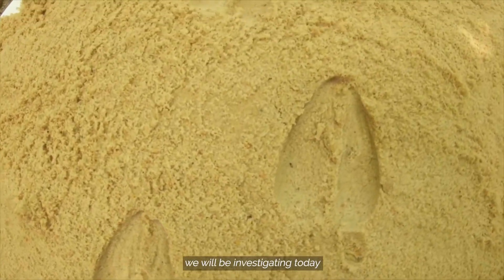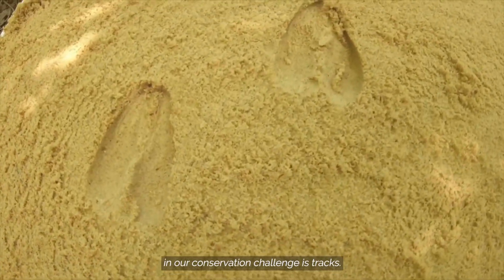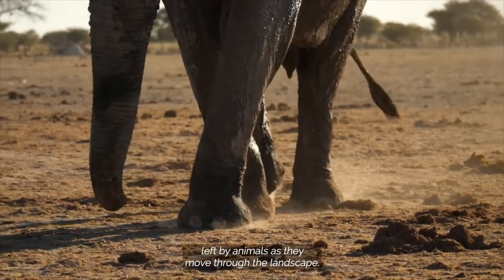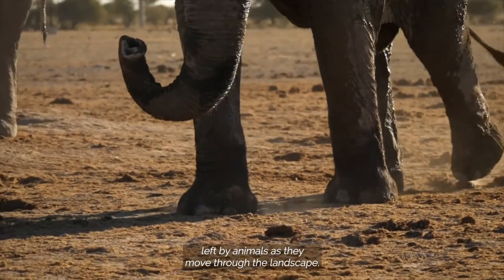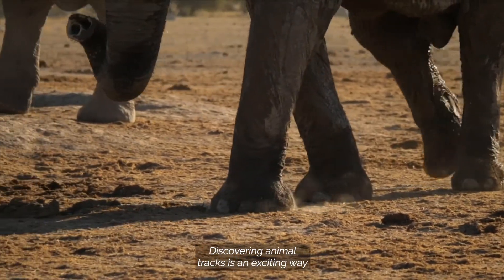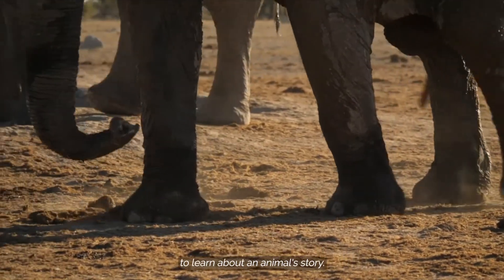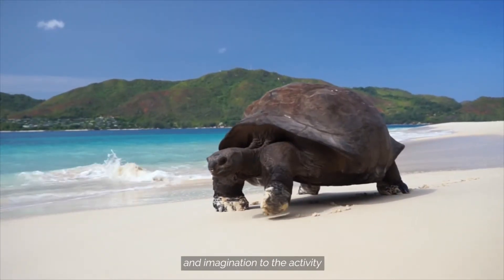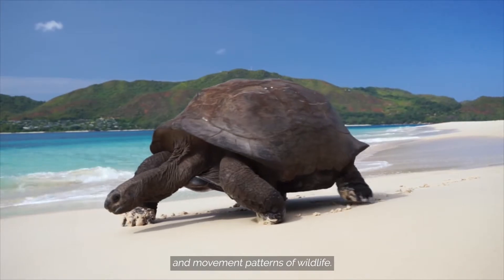But the animal sign we will be investigating today in our conservation challenge is tracks. Tracks are visible footprints left by animals as they move through the landscape. Discovering animal tracks is an exciting way to learn about an animal's story. Tracking opens our eyes and imagination to the activity and movement patterns of wildlife.